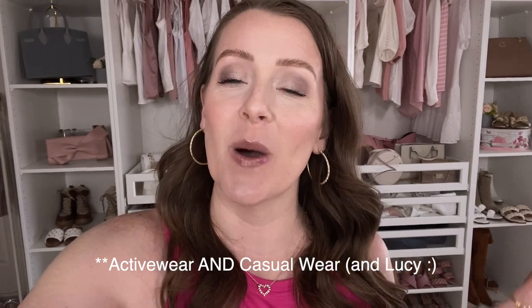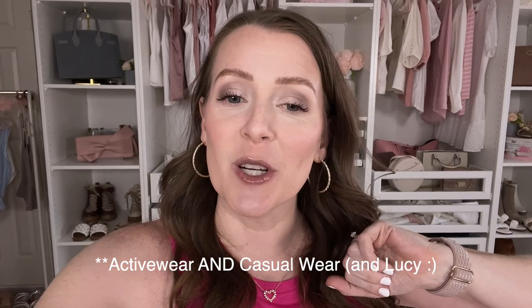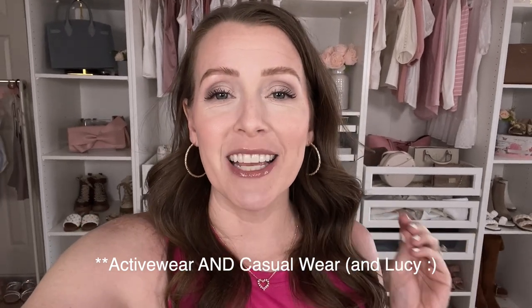Hi friends, welcome back to my channel! If you are new here, I'm Jenny — I make fashion, beauty, and lifestyle videos every single week. Today is Walmart Wednesday and I have an activewear haul for you guys. Everything's linked down below in the description box. Also follow me on Instagram and LikeToKnowIt — Prime Day and the Nordstrom Anniversary Sale are both going on right now, so check there for all my links.